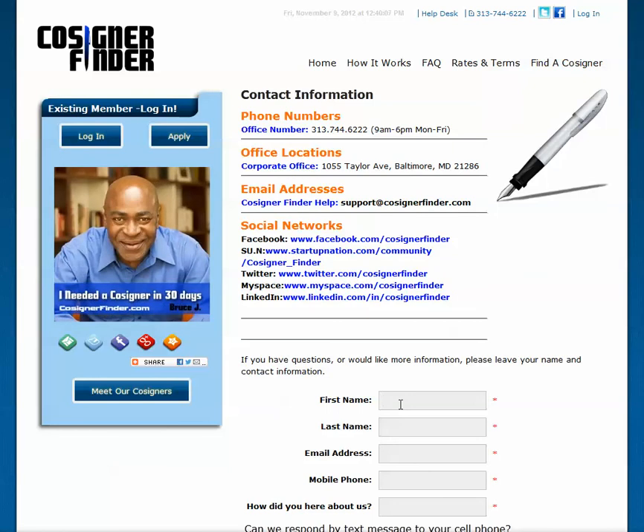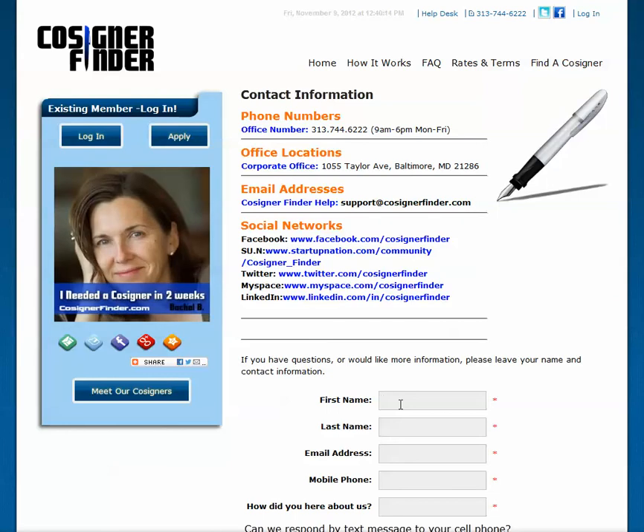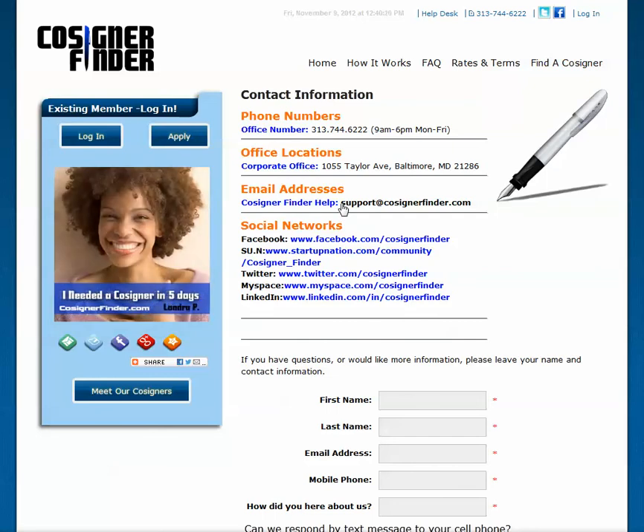This is a tutorial on how Cosigner Finder works. Please give us a call at 313-744-6222 if you have any questions, or email us at support@cosignerfinder.com. Thank you for choosing cosignerfinder.com.